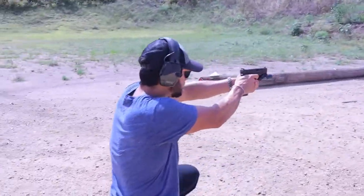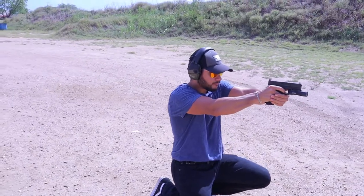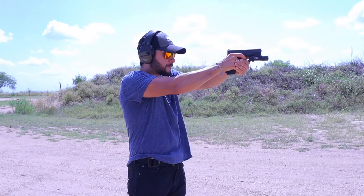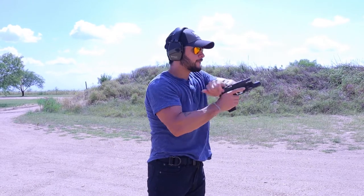Hopefully this information gives you guys a better understanding about why appendix carry can become a major game changer in today's society when it comes to concealment. If exercised daily with proper training, the appendix carry position can be one of the quickest, most efficient drawing methods from concealment, which would benefit you in any condition. Now let's talk about the Access Slim.